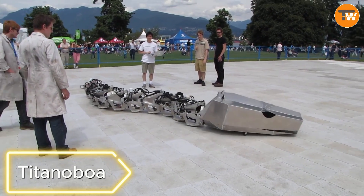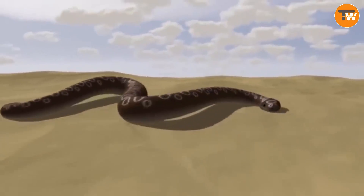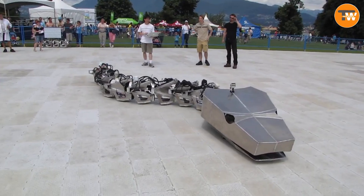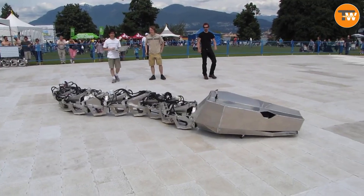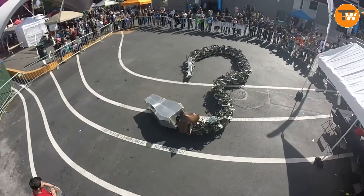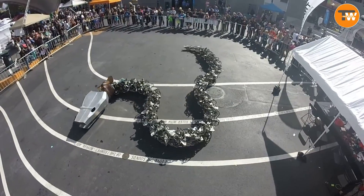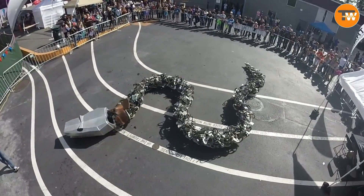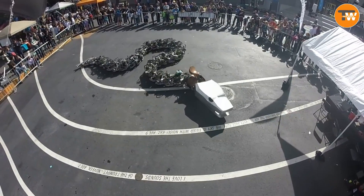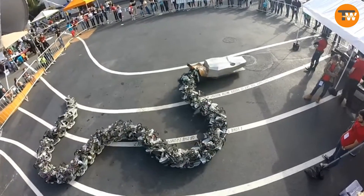Titanoboa. Did you know that a long time ago, in what's now Colombia, lived the Titanoboa — a 43-foot-long snake weighing over 2,205 pounds? Scientists analyzed preserved skeletons to determine this, because the Titanoboa became extinct long ago. This snake was resurrected in the form of a robot. Canadian engineers believe it's the largest robot of its kind globally, controlled by eight Arduino Mega microcontrollers. It moves at speeds of up to 2.5 miles per hour, and the team is looking for a permanent place to exhibit it.